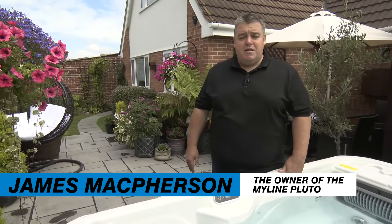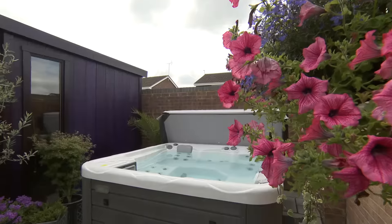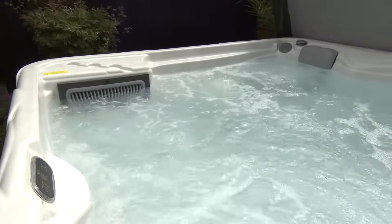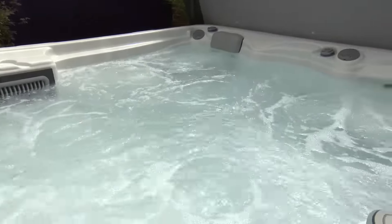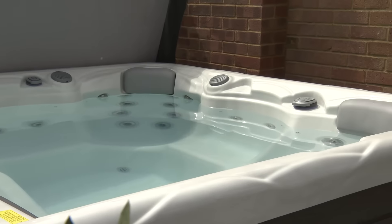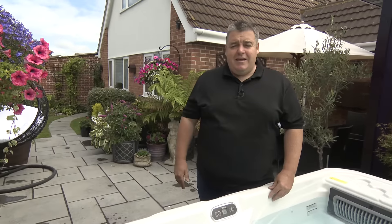We bought our Pluto hot tub at Aqua Hot Tubs in Maidenhead near Windsor. It is a Pluto — a fantastic unit — and we have had it now for over a month and we're really happy with it. The installation process was very easy.